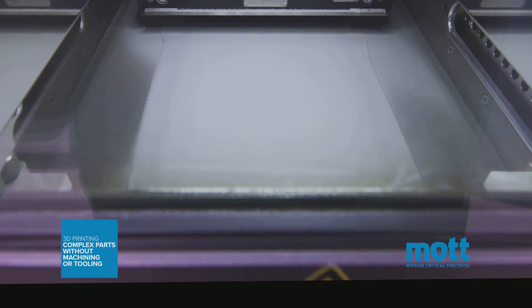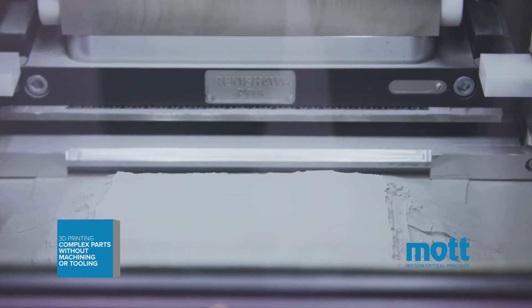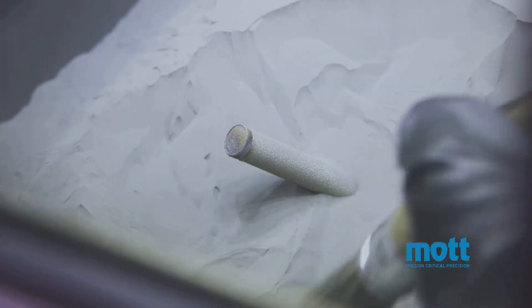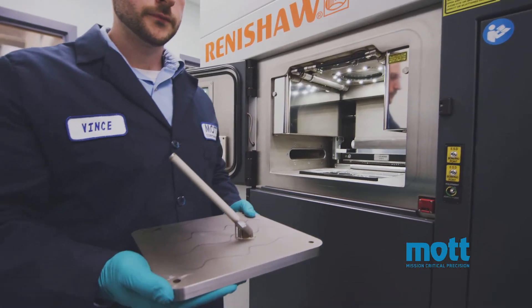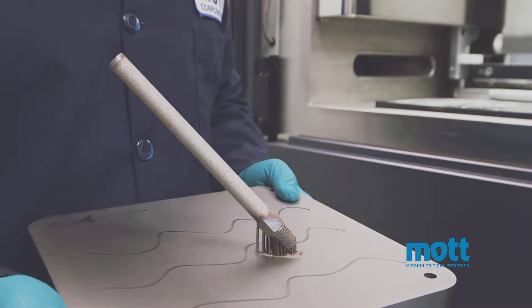With new in-house 3D porous metal printing technology, we are no longer constrained by the limitations of machining or tooling. This capability enables us to print porous metal parts with complex geometries and precise pore sizes, and even allows us to produce parts with both solid and porous components in a single print cycle.